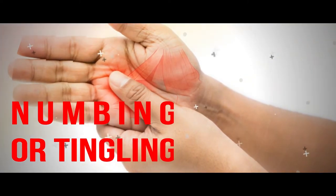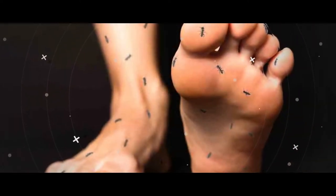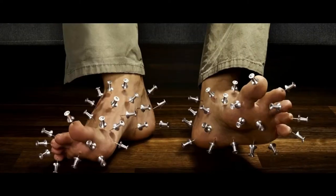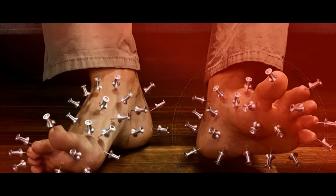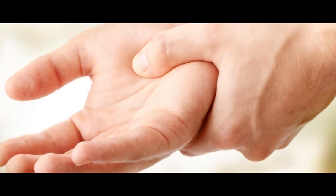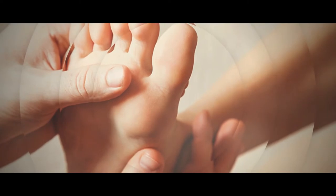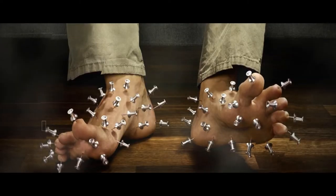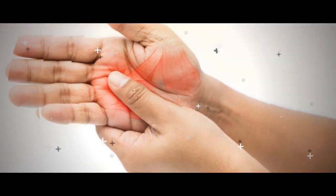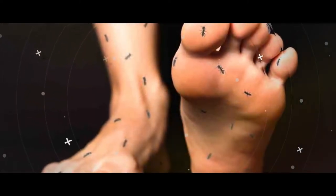Numbness or Tingling. When deficient in calcium, muscles and nerves become abnormally excitable. In the early stages, numbness or tingling at the fingertips or around them can occur. If you notice involuntary muscle twitching, it may be more serious. There is a test in which a blood pressure cuff is placed on the upper arm and inflated to decrease blood flow to the hand — if that causes hand spasms, it's known as a trousseau sign, present in 94% of those with a calcium deficiency and just 1% of people with normal calcium levels, according to a clinical review in the June 2008 British Medical Journal.